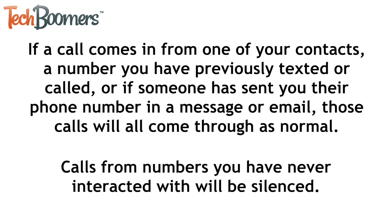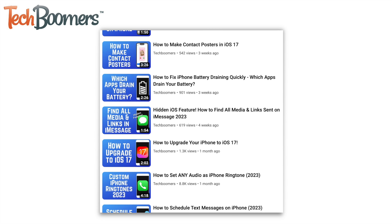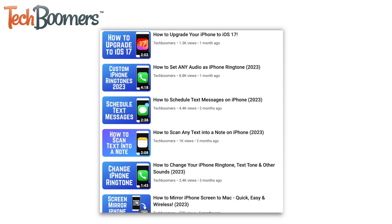That's all it takes to silence unknown callers on iPhone. For more helpful iPhone tips and tricks, check out our full playlist of iPhone tutorials. We'll have it linked in the description box below.